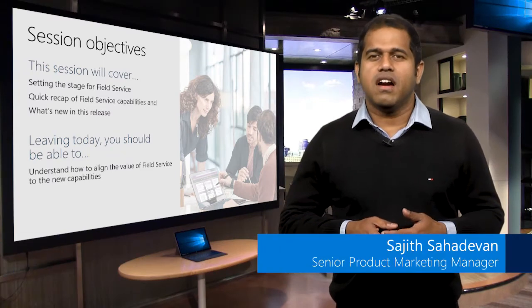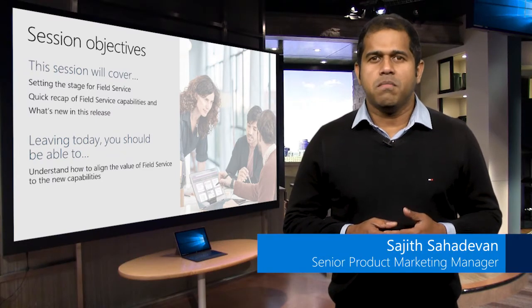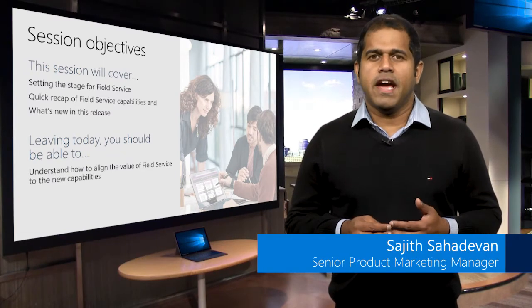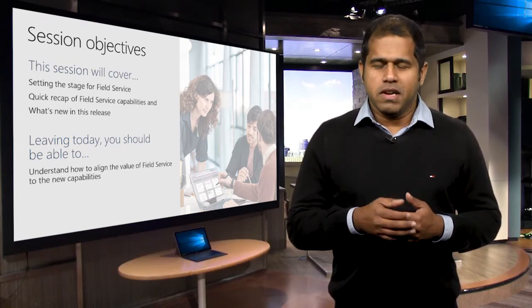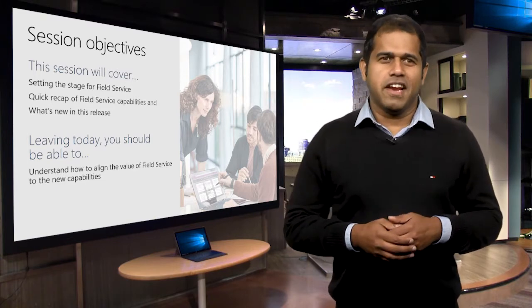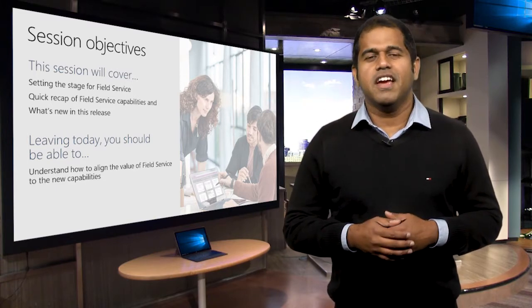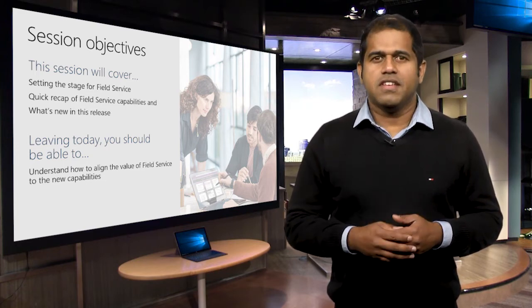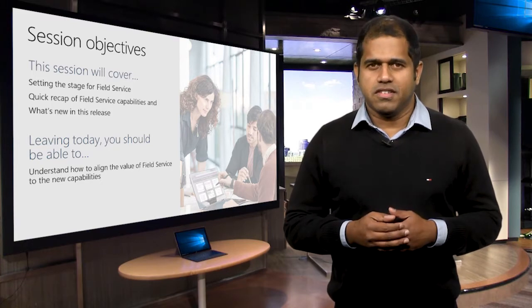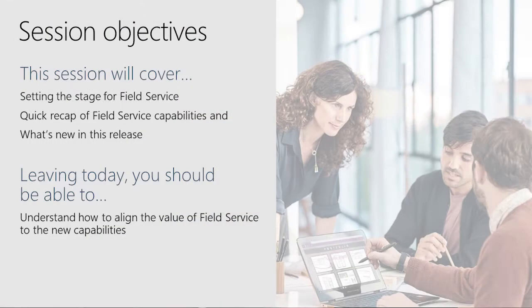Hello, my name is Sajid Sahadevan. I'm the Senior Product Marketing Manager for Microsoft Dynamics 365 for Field Service. Joining me today for this Blitz session is Ben Warmer, the Global Sales Lead for Field Service. Today, we are going to talk about Dynamics 365 for Field Service and how we innovate with Proactive Service. This session will give you a quick recap on Field Service capabilities and introduce a few new ones with our latest release, and Ben will showcase these capabilities by demoing them.